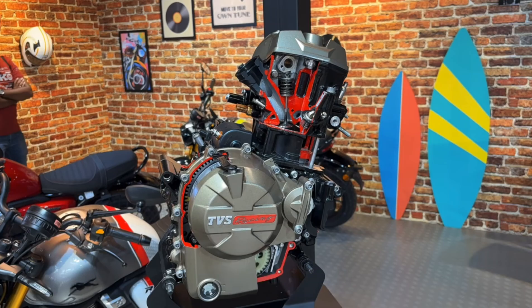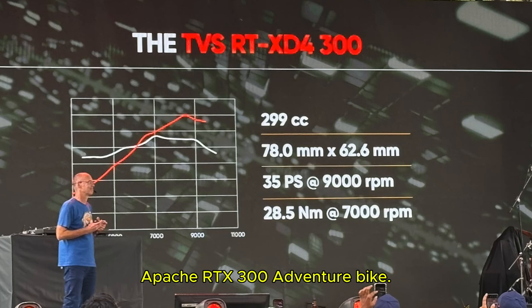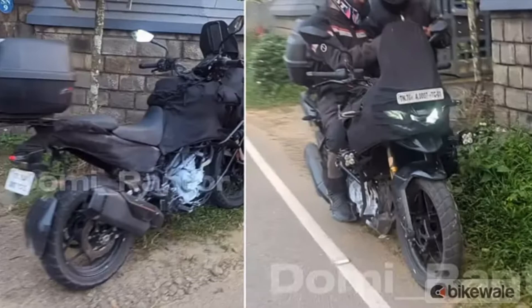Hello everyone, welcome back to the channel. If you are a motorcycle enthusiast you are in the right place, because today I will discuss about the all new and much anticipated TVS Apache RTX 300 adventure bike. This is TVS's first real step into the adventure touring segment and there is a lot to talk about. So for all the details make sure to watch the full video.